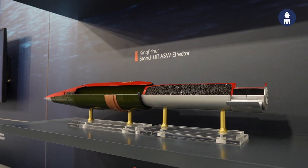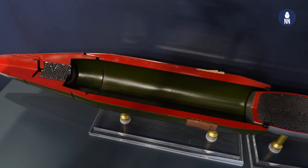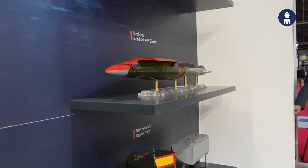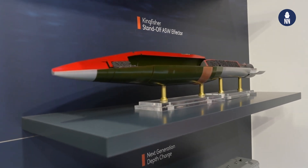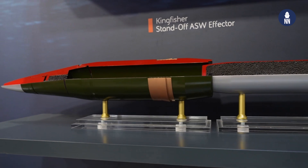BAE Systems is showcasing a new and quite unique product: an artillery shell for anti-submarine warfare, still in conceptual stage. The Kingfisher is a standoff anti-submarine warfare effector designed for disrupting the fire control solution generated by a submarine in the final stages of engagement, for shepherding a submarine, or for the destruction of autonomous underwater vehicles.